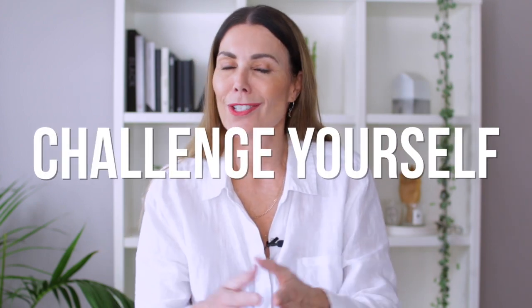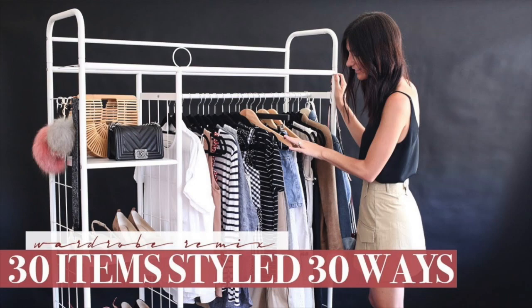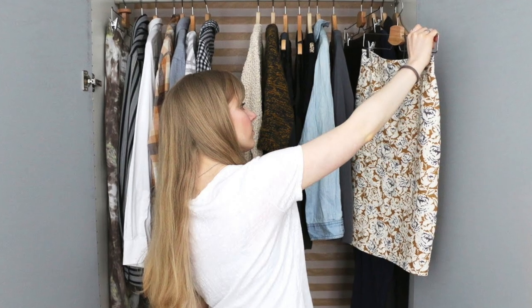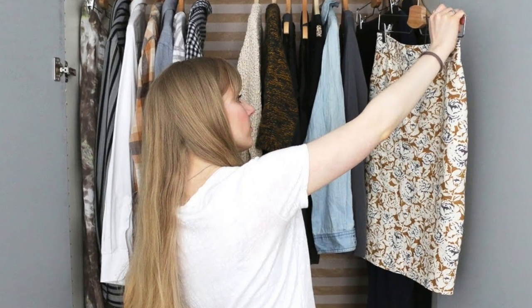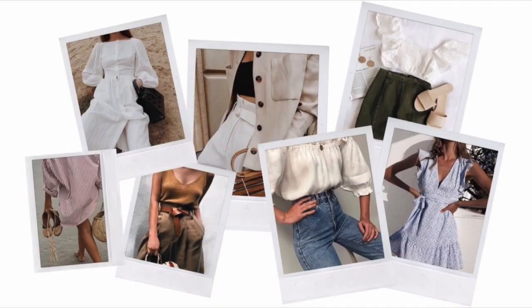Another way to get out of a style rut is to set yourself a challenge. Things like the 30 by 30 challenge are a great idea — if you haven't heard of this, it's basically choosing 30 pieces from your existing wardrobe and over the course of a month wearing nothing else except those 30 pieces. I love these sorts of challenges because they really encourage you to be extra creative with a limited amount of clothes. It's all about inspiring you to get a little more creative, and I think this is a really good way of doing that.